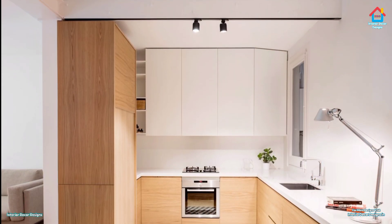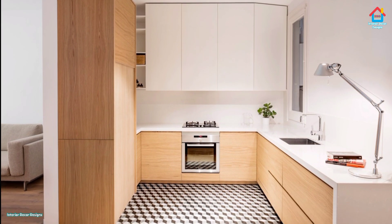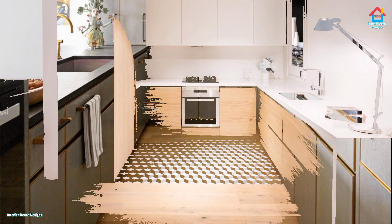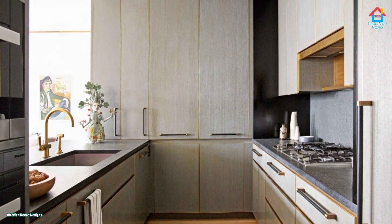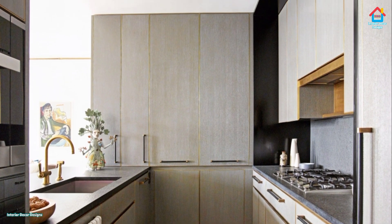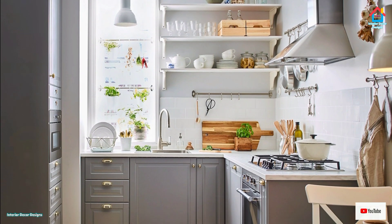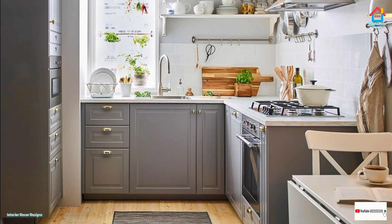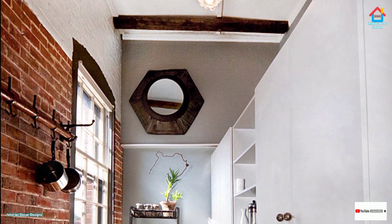In reality, most of us make do with small, oddly shaped kitchens, but it doesn't have to be so bad. With the right small-space solutions and stylish design ideas, it really doesn't matter what size your kitchen is — you can still be a master baker or chef in a little space. Small kitchens just need some clever design ideas to make them practical and stylish.